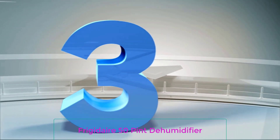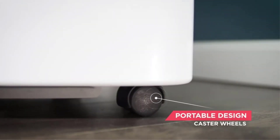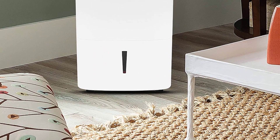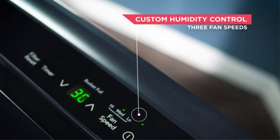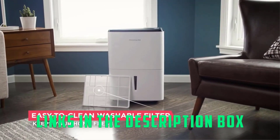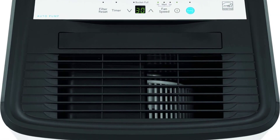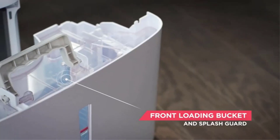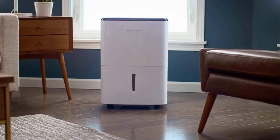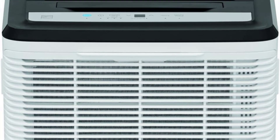Number 3: Frigidaire 50-Pint Dehumidifier. If you'd like to continuously drain your dehumidifier but don't want to go through a floor drain, you'll need a model with a pump like this one from Frigidaire. To continuously drain water without a pump, the hose needs to face downwards to allow gravity to pull the water out. A pump allows you to feed the drain hose upwards, usually through a window or into a sink. It's important to note that this model does not come with a drain hose — you'll need to purchase one separately or use a standard garden hose. At 47 pounds, it is one of the heaviest models on our list, so you may need two people to get it out of the box, but it has a handle and built-in wheels so it shouldn't be too difficult to move.